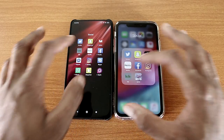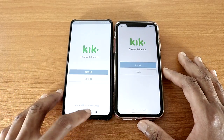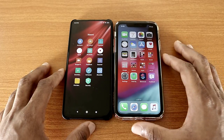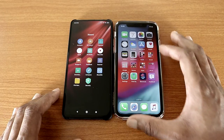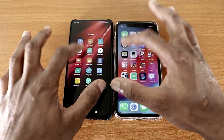Now let's go ahead and check out the calculator app on both devices, like so — nice. Now let's go ahead and check out the clock app on both devices — there we go, nice.